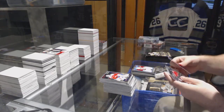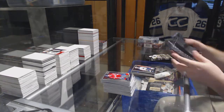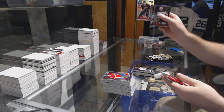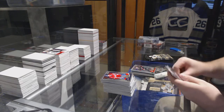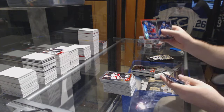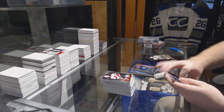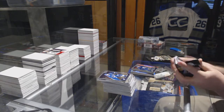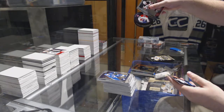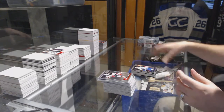Kasper Kapanen for the Maple Leafs retro, Hudson Fasching for the Buffalo Sabres marquee rookie. Rainbow of Elias Lindholm for the Carolina Hurricanes. Red prism of Derek Stepan for the New York Rangers, Kyle Connor marquee rookie for the Jets.